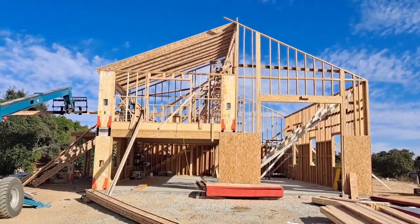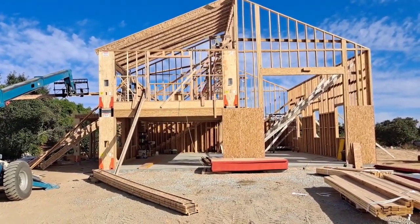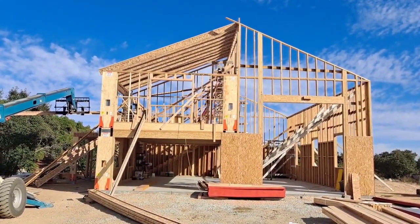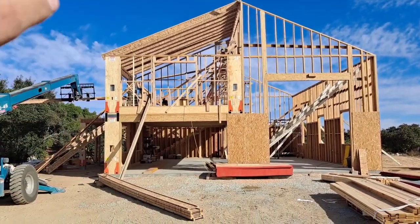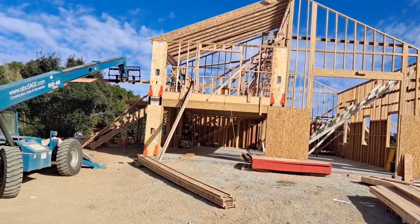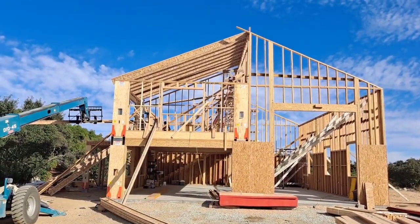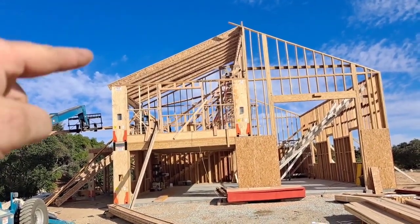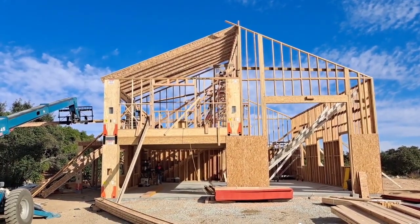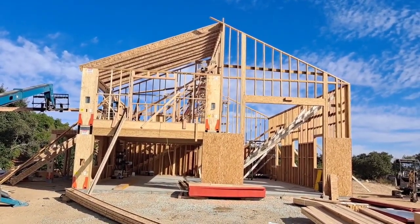Alright, here's the update — it's Wednesday, about twelve or one. Got Edwin up on top doing the rafters, and he knows we're watching. Sergio and Luis are working on the deck. These are the engineered TJI rafters, which is good because they can span a long distance — I think 23 feet — and they don't have the inconsistencies of regular sawn lumber.